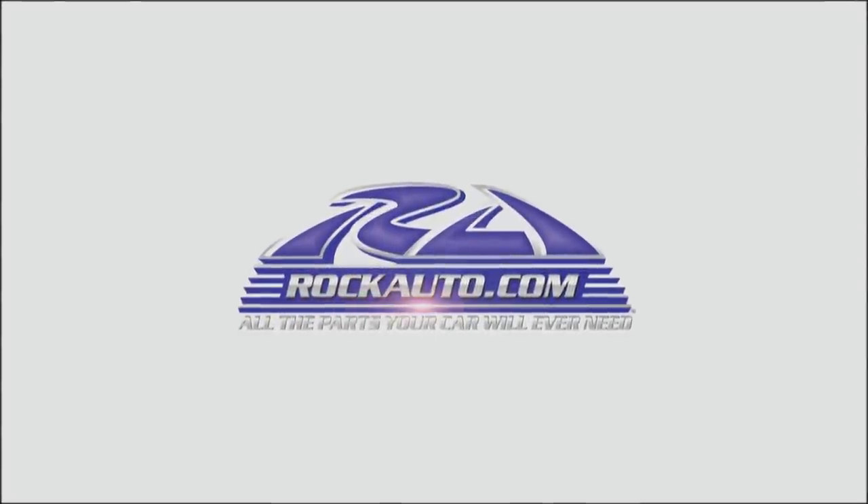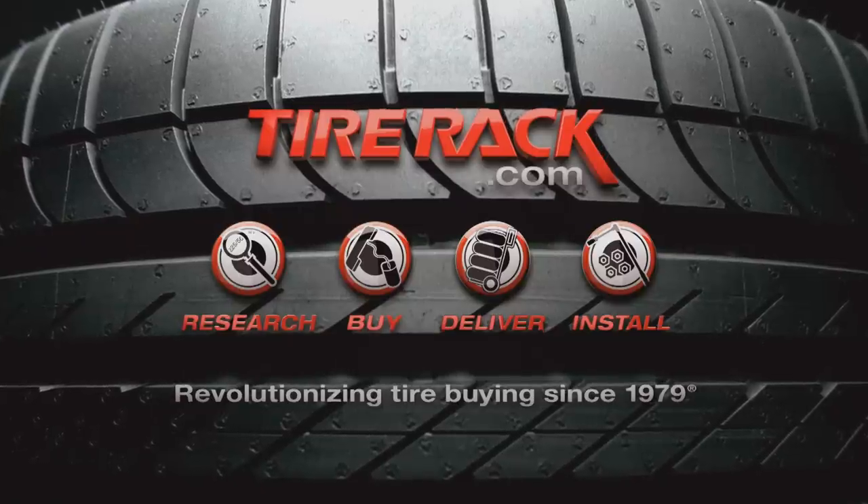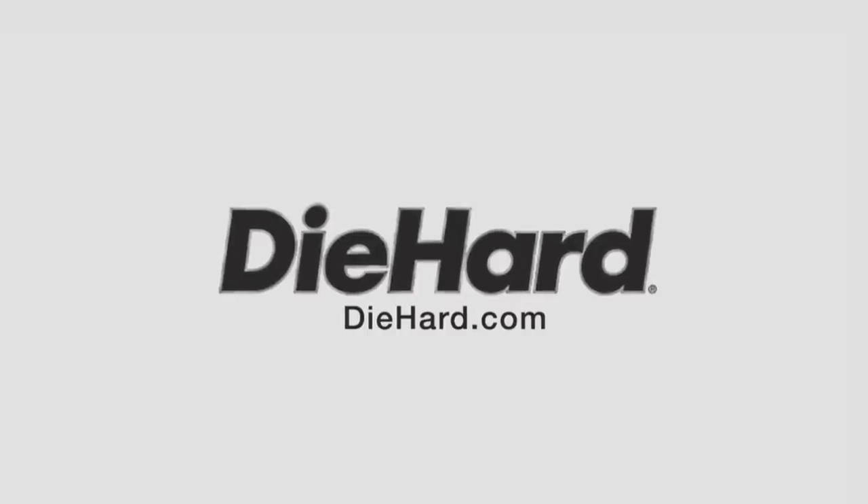MotorWeek is made possible by Rock Auto, Tire Rack, and Die Hard.